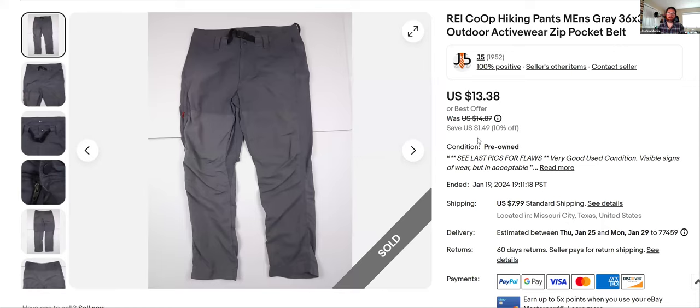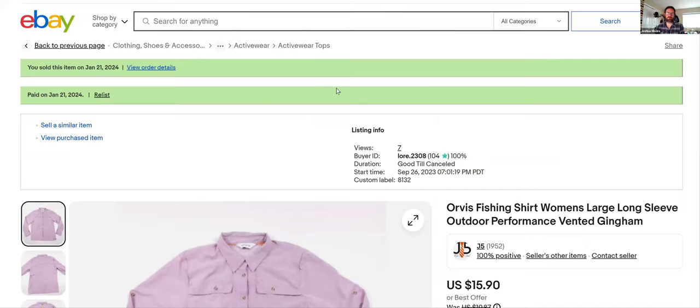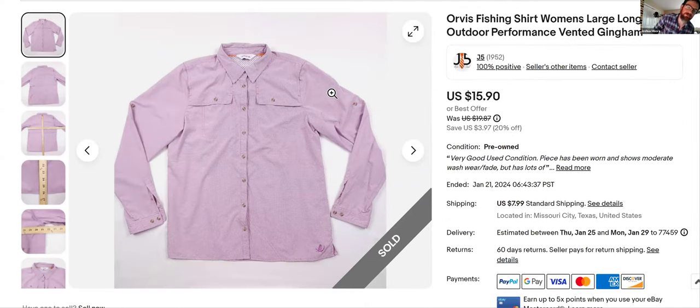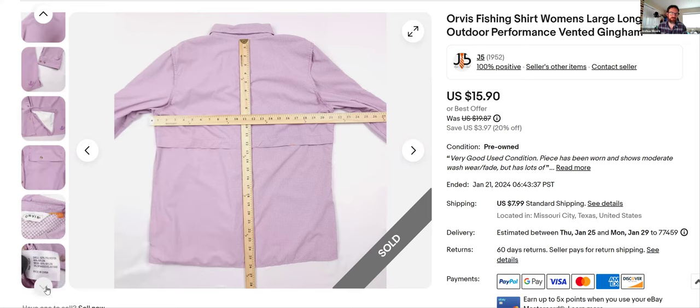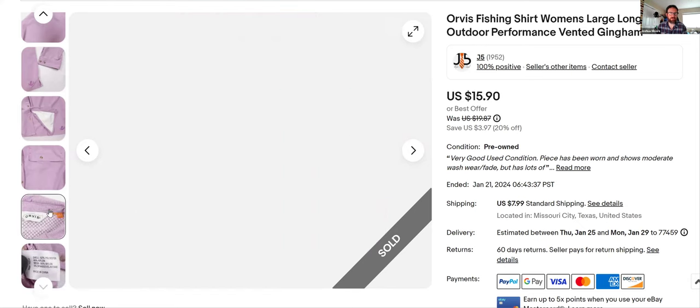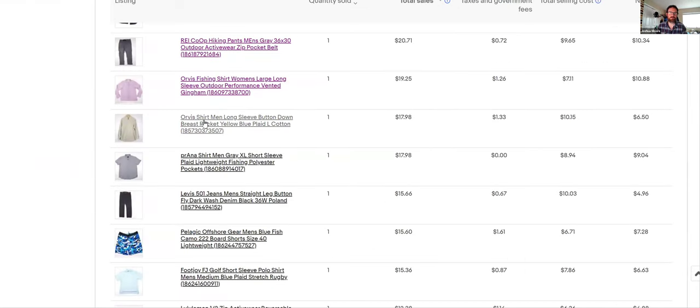Now we're getting into things I would not buy. If you're still watching, you're probably going to learn things I wish I hadn't bought. This Orvis fishing shirt — women's — I comped it and the women's seemed to have a slightly better sell-through rate, but I've had it since September 26th. Wouldn't buy this again unless I was really desperate.